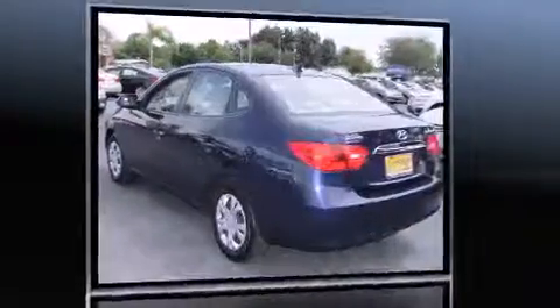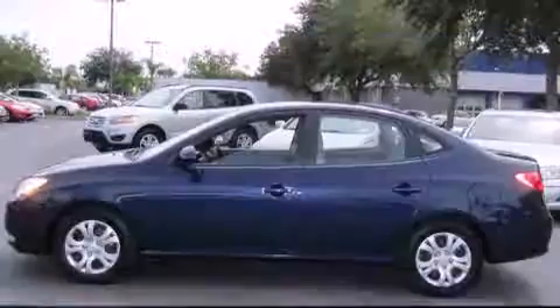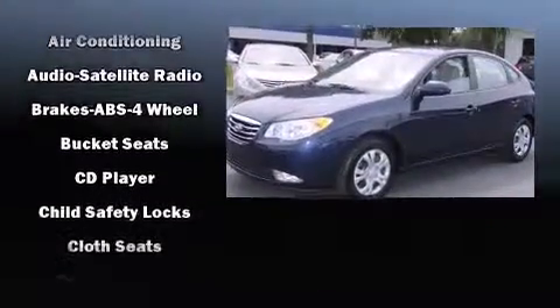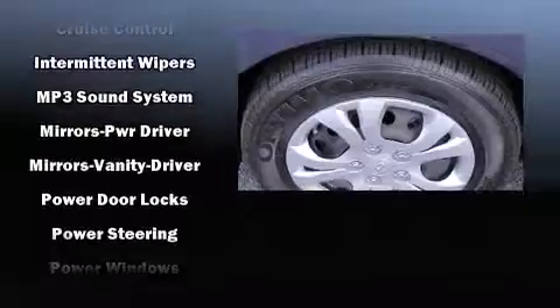Hyundai prioritized fit and finish as evidenced by one-touch window functionality, a tachometer, variably intermittent wipers, remote keyless entry, and more. Side-curtain airbags deploy in extreme circumstances, shielding you and your passengers from collision forces.